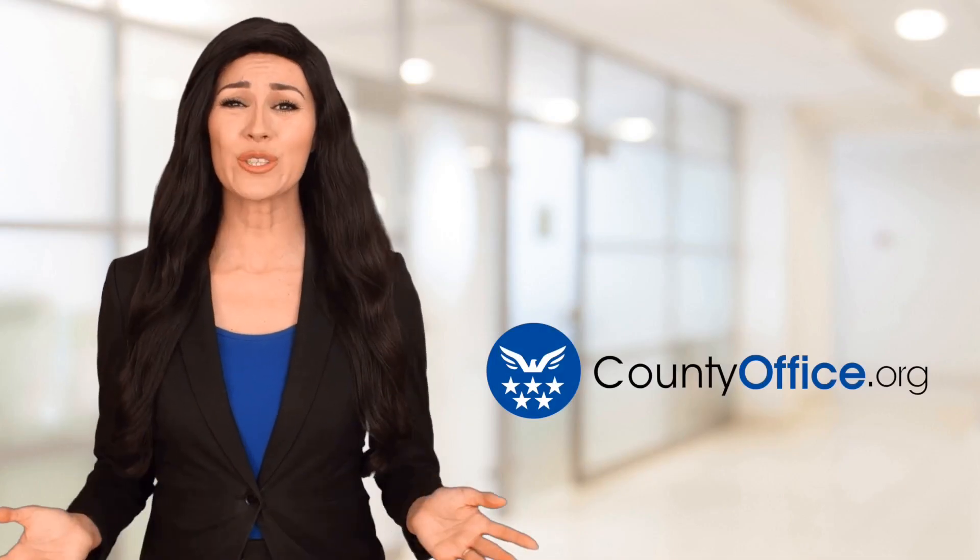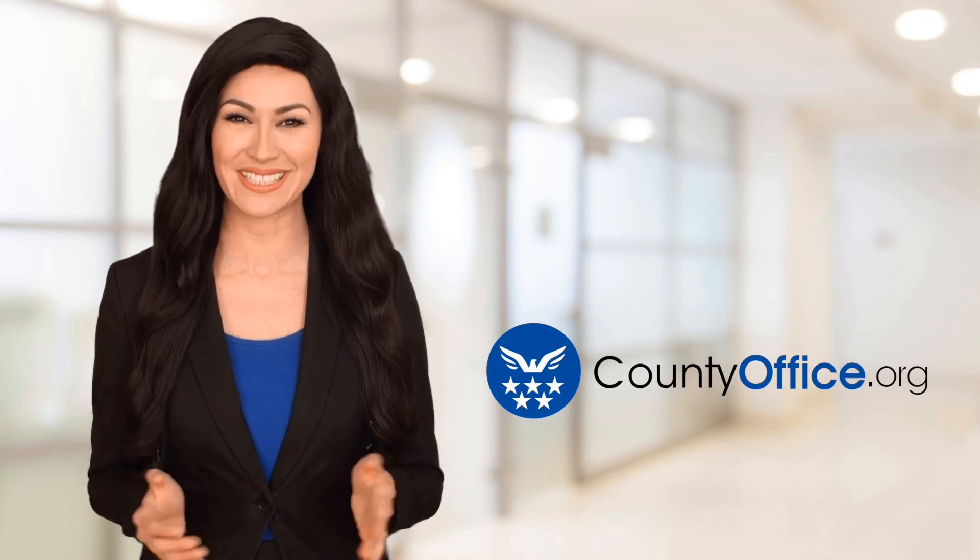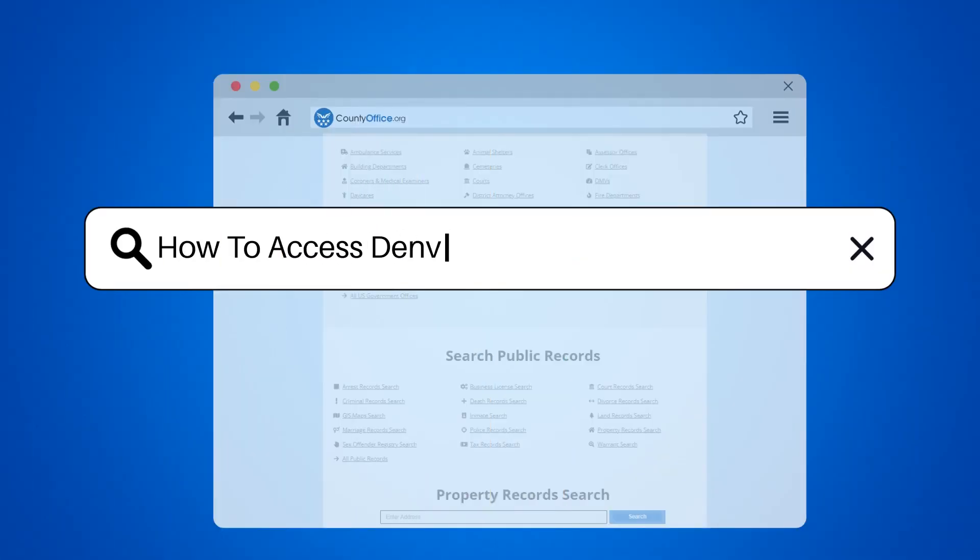Welcome to County Office, your ultimate guide to local government services and public records. Let's get started. How to access Denver, Colorado police reports.